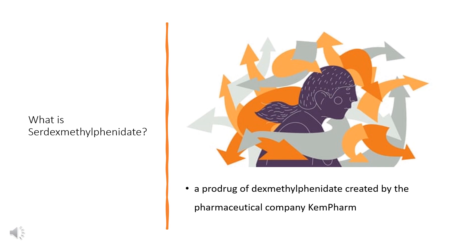Serdexmethylphenidate is a prodrug which has a delayed onset of action and a prolonged duration of effects compared to dexmethylphenidate, its parent compound.